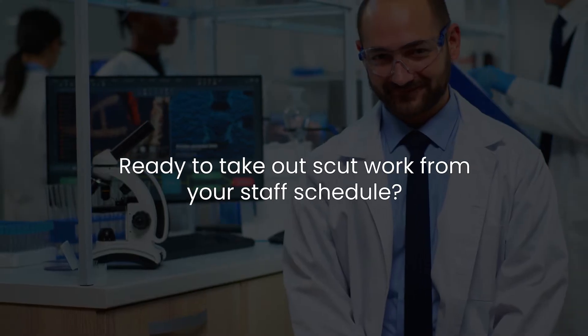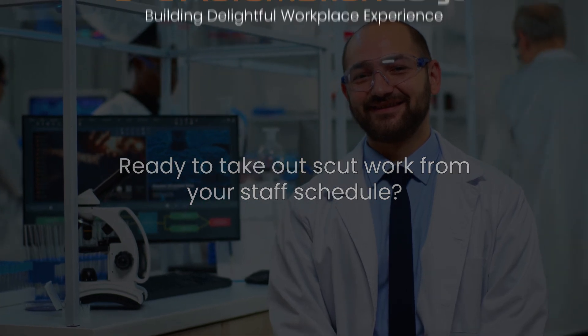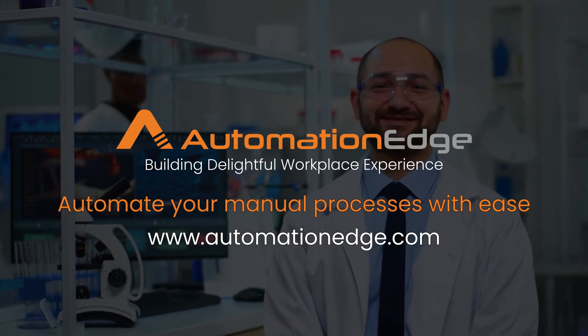Are you ready to take out scut work from your staff's schedule and add more patient care? Request a live demo or call with sales on our website now.